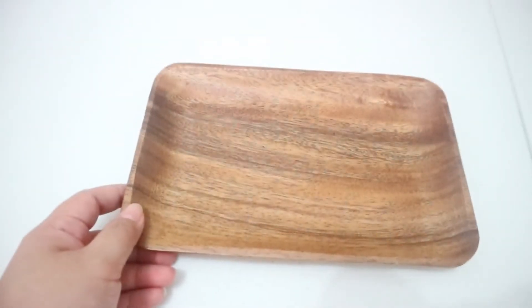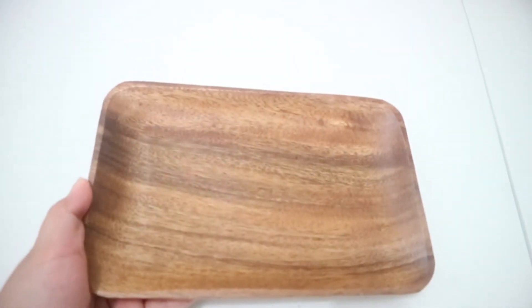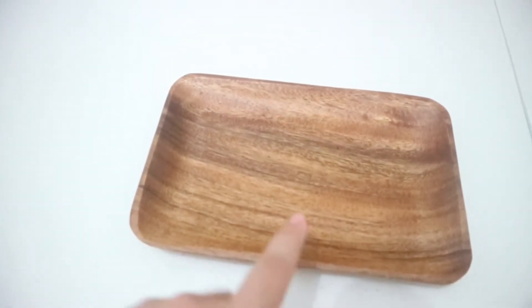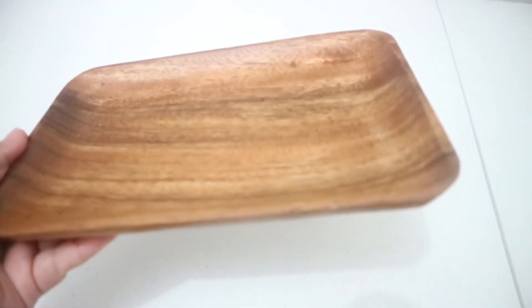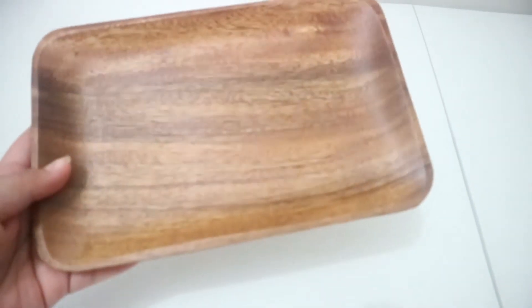The third item I bought is their rectangular plate. The rectangular plate comes in one size only. The length is 9 inches and the width is 5.5 inches. This costs 75 pesos only. Similar to the first two items, the color really depends on what you get.